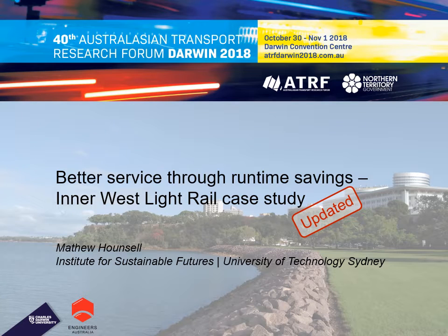Hello, my name is Matthew Hunsell. I'm a transport researcher at the University of Technology, Sydney. In 2018, I presented a paper to the Australasian Transport Research Forum in Darwin titled 'Better Service Through Runtime Savings: an Inner West Light Rail Case Study.' This video is a slightly updated version of that paper.